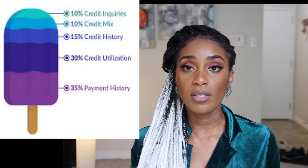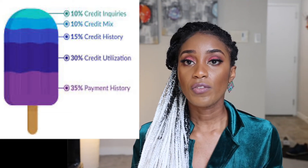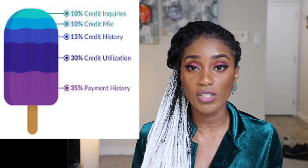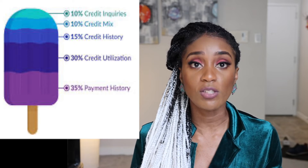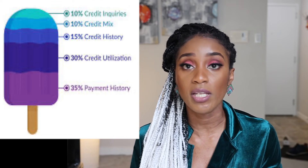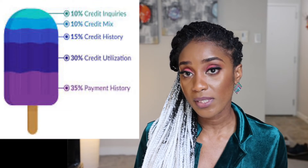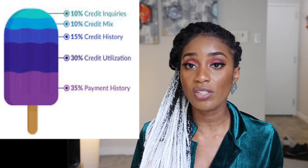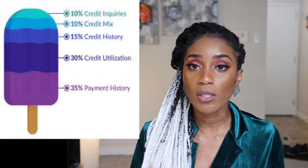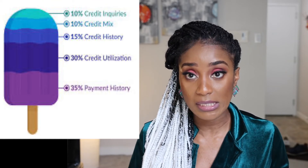I'm going to show you what actually makes up a credit score. There are five different things. The first is your payment history — 35% of what impacts your credit score is your payment history, so as long as you're making payments on time your credit score will be maintained. The next thing is credit utilization, which makes up 30%. That means if you have a $1,000 limit, you need to make sure you're only using below 30%, which is $300. If you need more, you need to increase your credit limit.